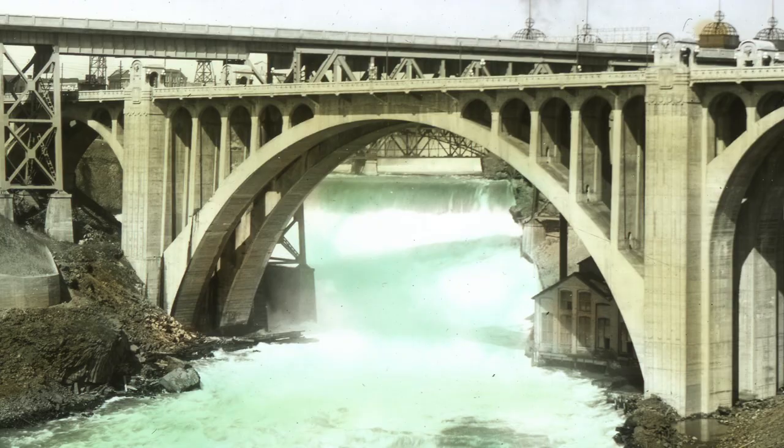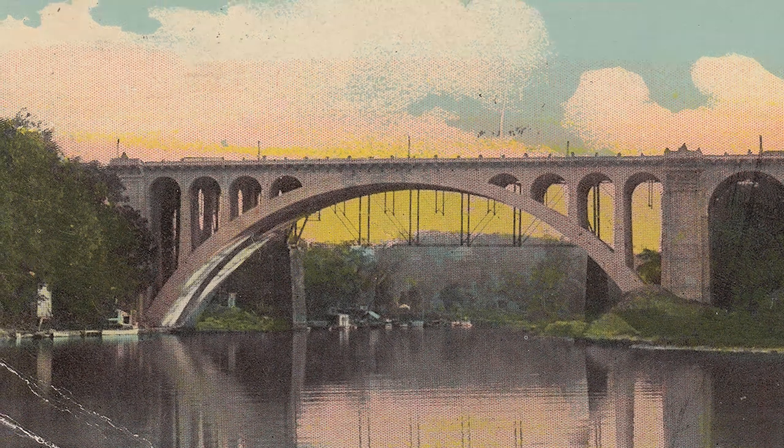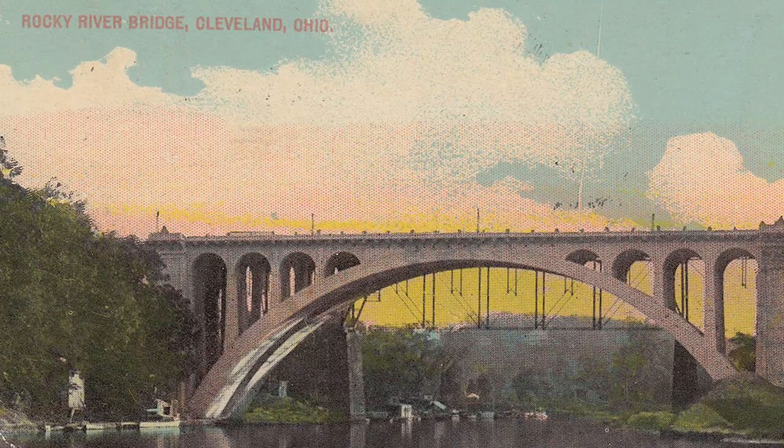But did you know? The bridge design is thought to have been stolen from another bridge in Ohio. A nearly identical bridge once stood over the Rocky River in Cleveland, and the arch of that bridge was exactly one foot shorter.